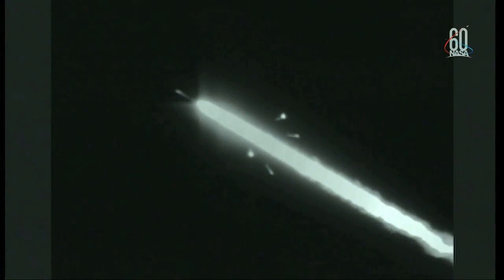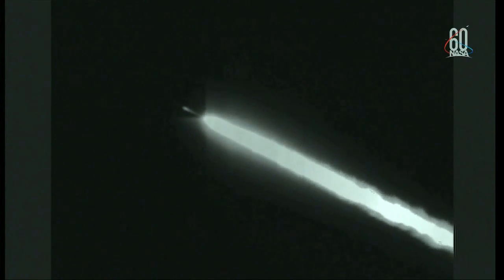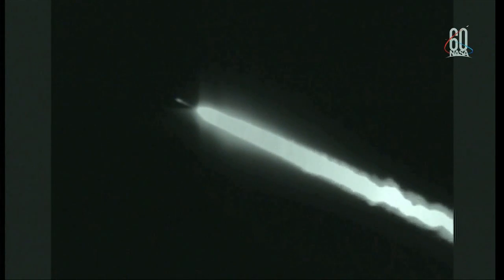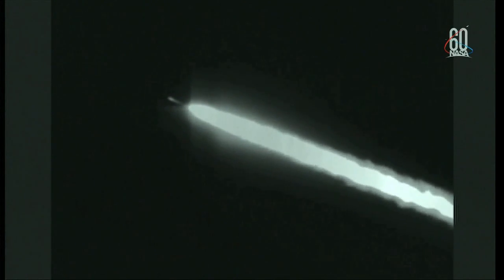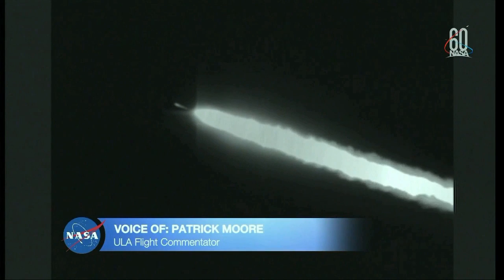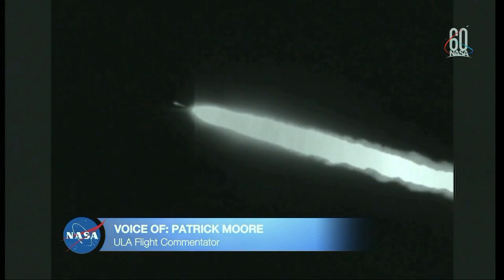Now 1 minute 20 seconds in, standing by for motor jettison. We have good indication of jettison of all four solid rocket motors. Now 1 minute 30 seconds into flight. Continuing to see good chamber pressure on the RS-27 and both vernier engines, with stable pressures on the fuel and oxidizer injector pressures.